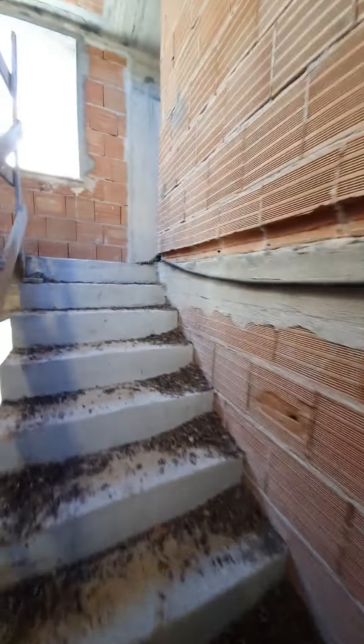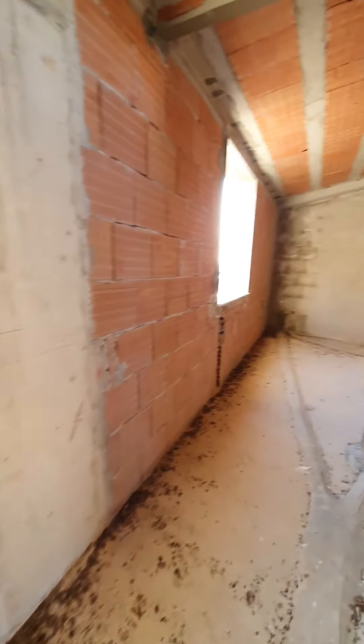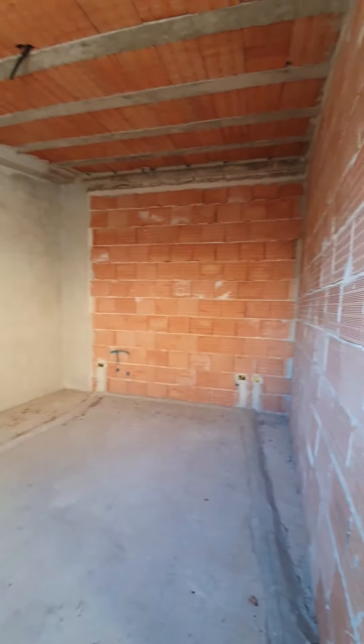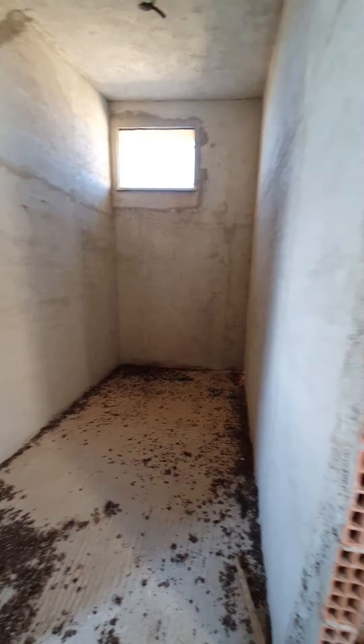There's a window in the stairwell. Up here there's another good-sized room with tall ceilings, and a small room that looks like a closet or a bathroom.